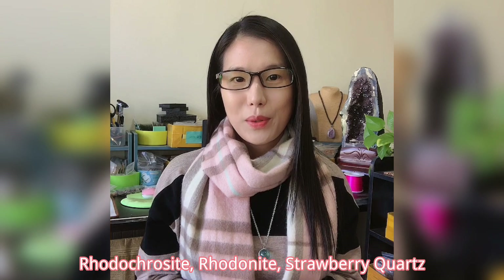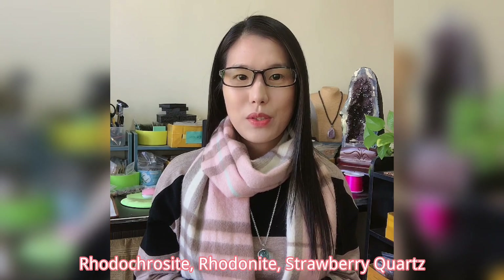Hi everyone, welcome back to my channel. I am Karen. I've been so busy with Black Friday and Cyber Monday promotions. Today everything is pink — let's talk about rhodochrosite, rhodonite, and strawberry quartz. These three healing stones are associated with your heart chakra, help you improve any relationships, and bring you a good love life.